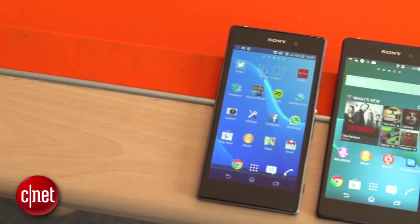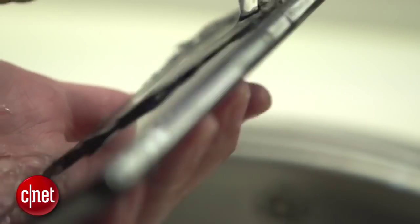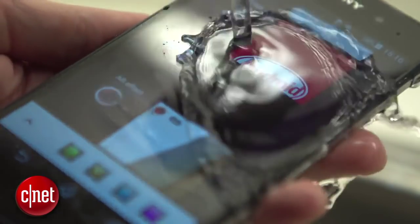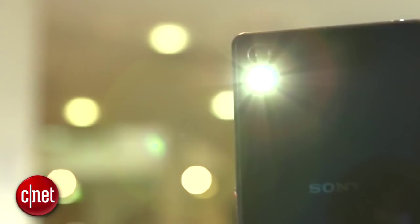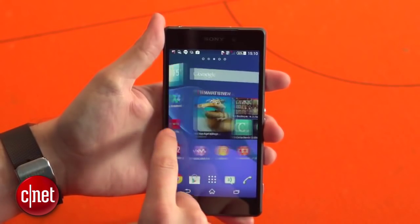Coming in at number 3, the Sony Xperia Z2. If you aren't willing to compromise on specs and design to get a durable phone, the Z2 has it all. But it comes at a hefty price, around $550 unlocked. It's not quite as rugged as the Vortex, but it can survive the same 30 minute dunk. This phone itself is stunning, with a 5.2 inch screen, a 20 megapixel camera, and a 2.3 GHz Qualcomm processor. It's a great phone, but still a little too fragile to make it to the top.